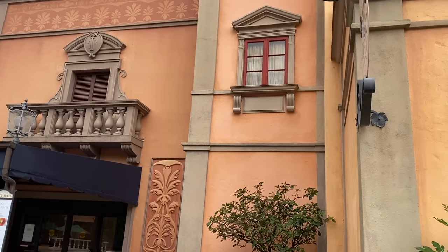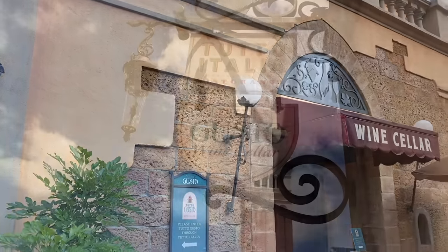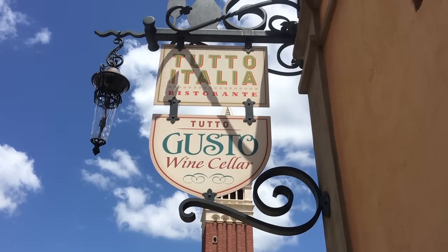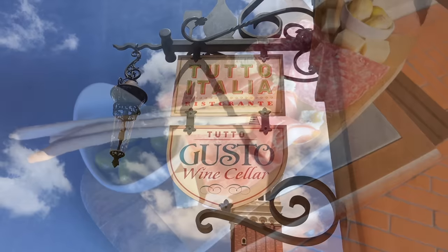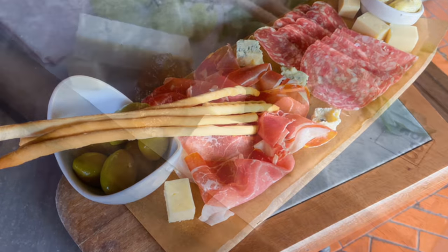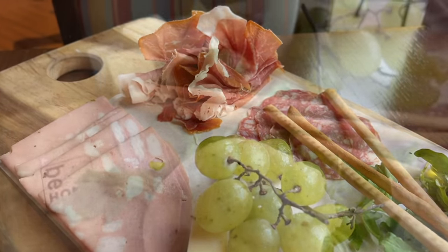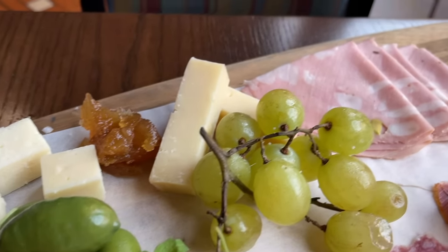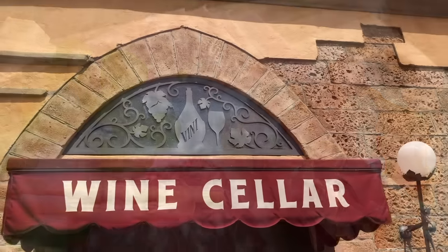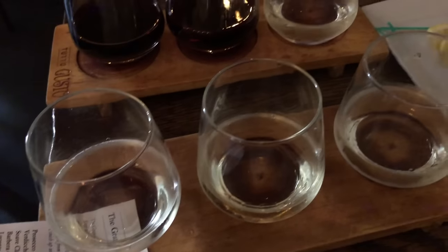We're heading to the Italy Pavilion in Epcot. At both Tutto Italia and its attached wine cellar-themed lounge Tutto Gusto, you can order the Tagliere charcuterie board, which comes with lots of different fancy meats and cheeses, artichoke hearts, grissini breadsticks, and cerignola olives. This is one of the higher-priced charcuteries at around $42, but it serves two people and doesn't skimp on ingredients — a perfect complement to your glass of wine. Tutto Gusto is a lovely little cave of a lounge, and a lot of people don't even know it's there.